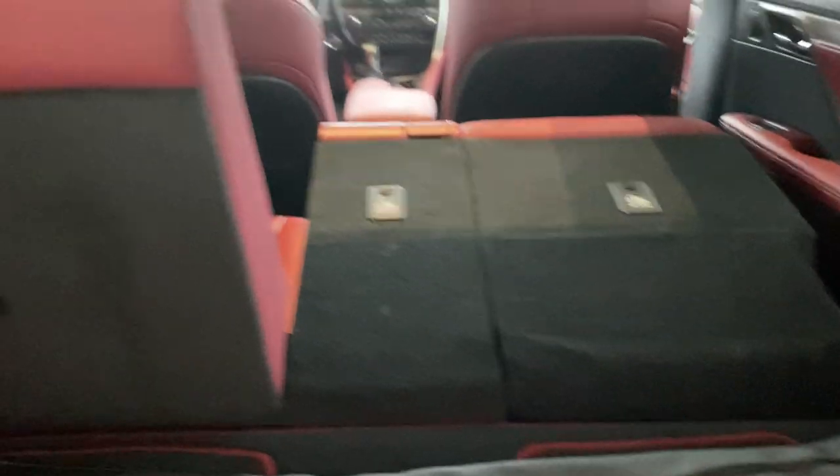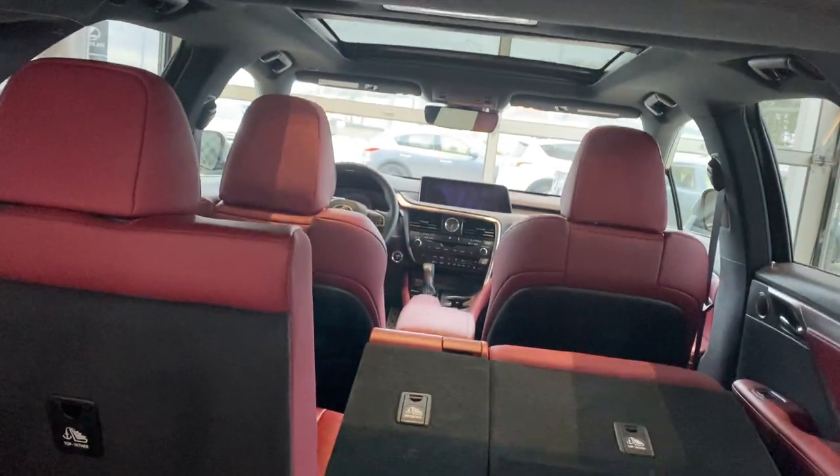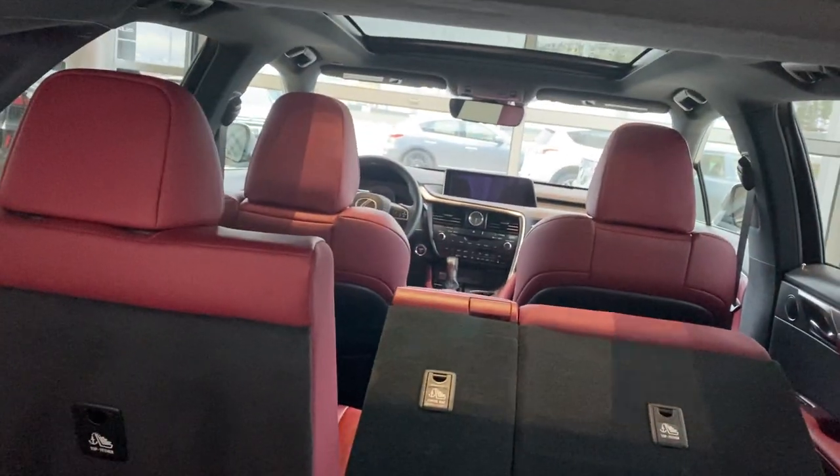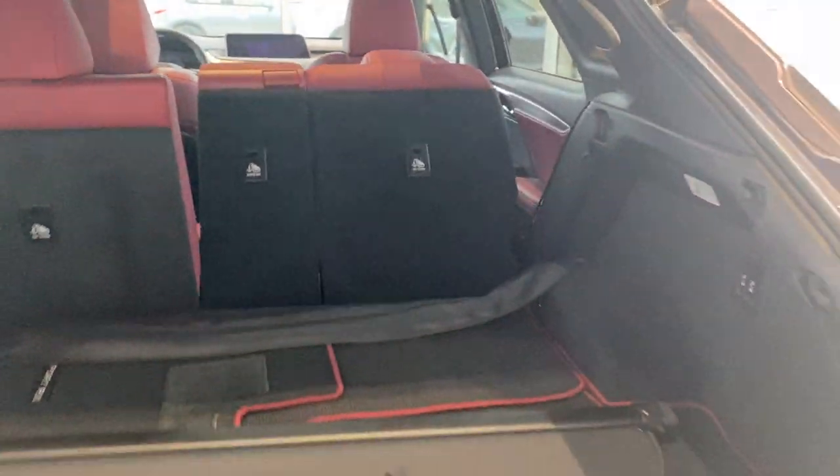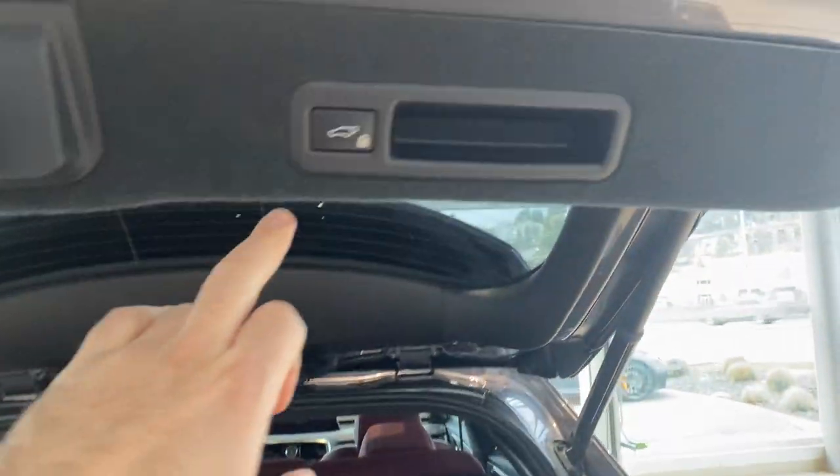There's tons of space in the RX 350. We've got a couple of power ports back here, a little cargo net that zips out of the bag. And on the F-Sport 3 system we have the upgraded sound system, which is the Mark Levinson audio — a very high quality sound system in this car.